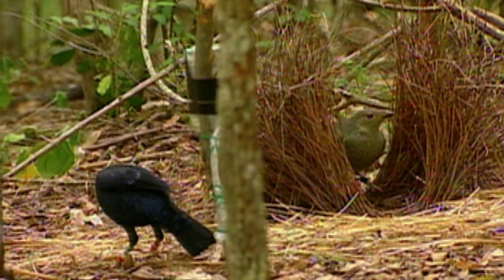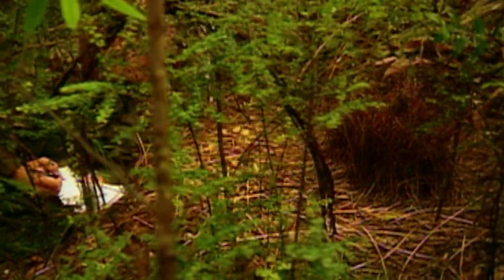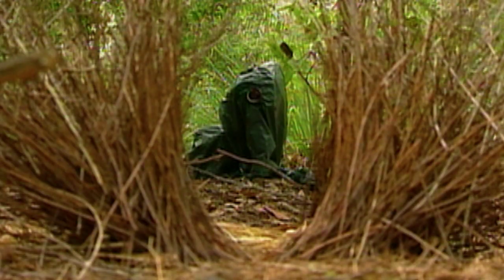What's unique about bowerbirds is that they mate almost exclusively in bowers. This presents a rare opportunity for Borgia and his team: they could put cameras on each individual bower and monitor it, and at the end of the season have a complete record of everything those birds did.